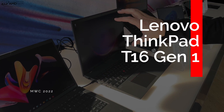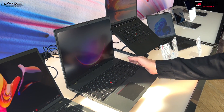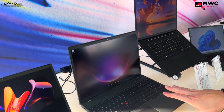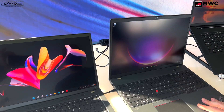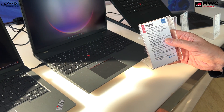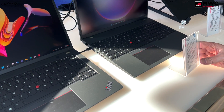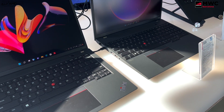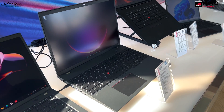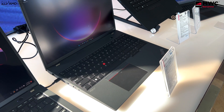Another new addition to the ThinkPad line is the ThinkPad T16 Gen 1. You can get it in an AMD variant or an Intel variant. Gone is the T15 because they have now moved to a 16-inch display with a 16:10 aspect ratio IPS panel that can also come with Dolby Vision and a low blue light filter. You can get this with up to an AMD Ryzen 6000 Pro series processor — a 20-watt processor with integrated AMD Radeon 600M graphics — and up to 32 gigabytes of LPDDR5 dual-channel RAM, though it appears to be soldered in.